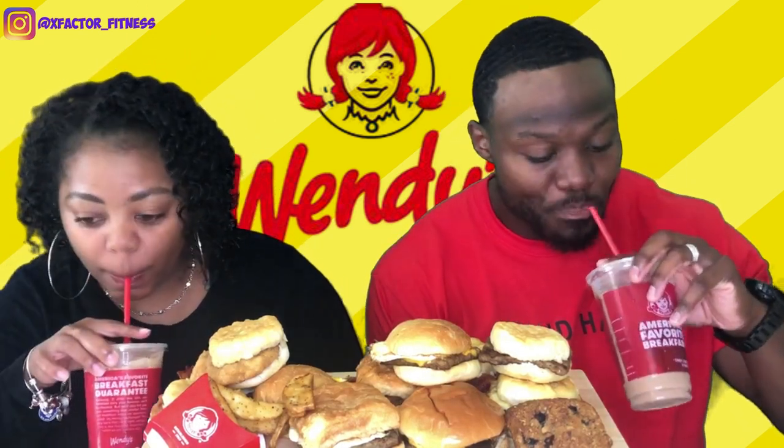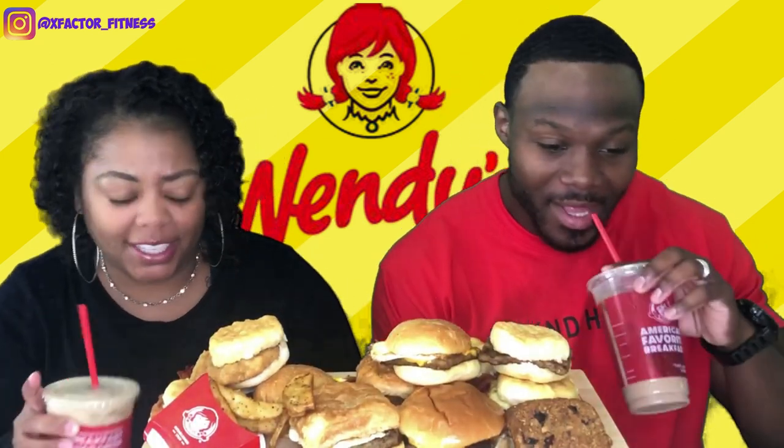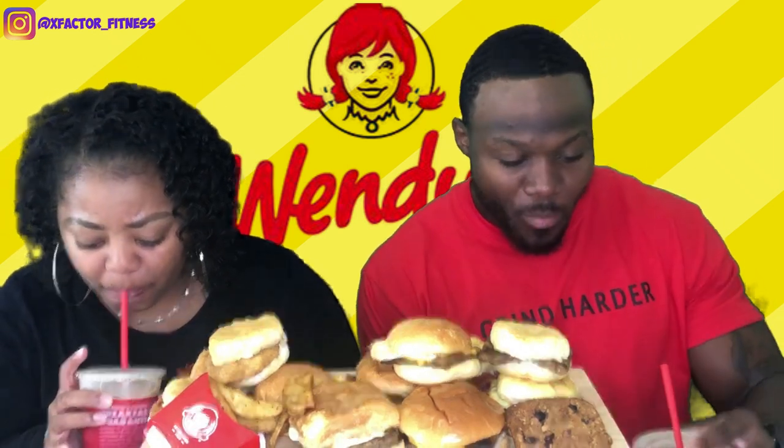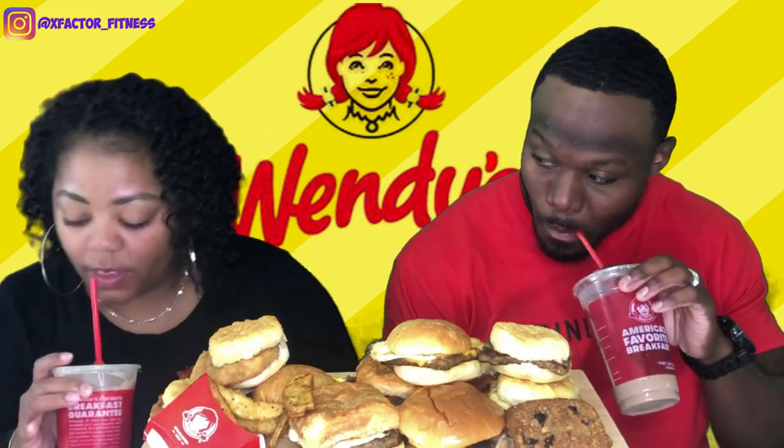And we also have a Frosty-chino — this is a chocolate one. They definitely got some sugar, it's really sweet. I don't like my coffee sweet but I actually love cold coffee. It actually tastes like a Frosty — they probably made it with some frosty base. It's pretty good. I also got some water right here.